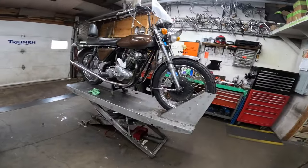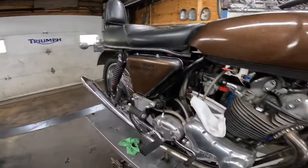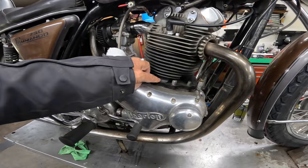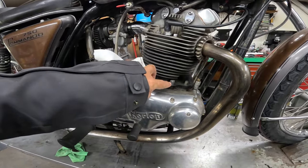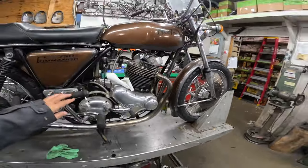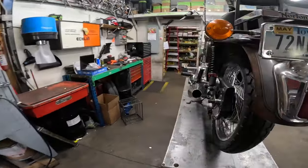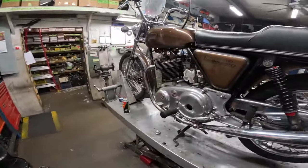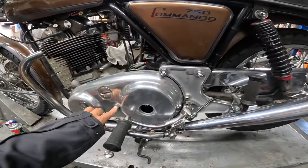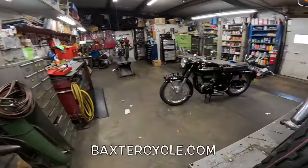An old Commando — 750 it says. The seat even says Norton on it. My gosh, what a beauty. Yeah, see this is the 750 — you can see the bolts down here. Pencil mufflers, at least that's what I call them. Wow. No bolts on the edge, held on with the center bolt — squeezes it on. Absolutely gorgeous.